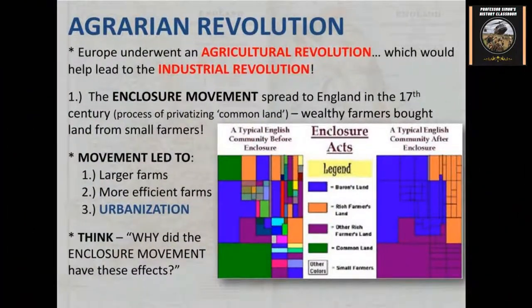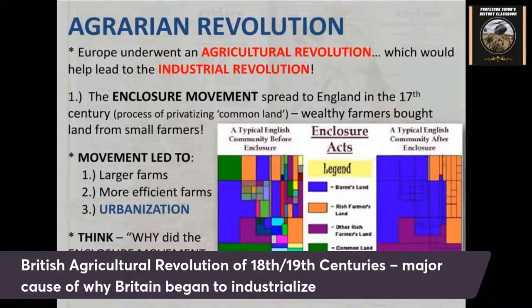A lot of it goes back to the 1700s — it wasn't really just the 19th century where you start to see industrialization. I'm going to get into a little background about Britain and how they first industrialized. One of the first things you start to see is the so-called British agricultural revolution that really takes off around the 1600s and 1700s in England and other areas of Britain. They think it peaked between the 1700s and 1800s — the 18th to about the 19th centuries.